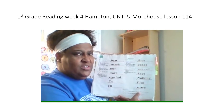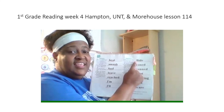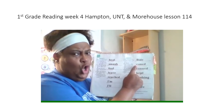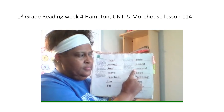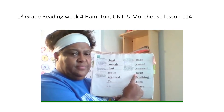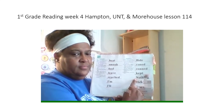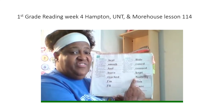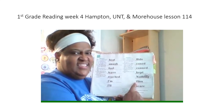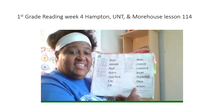And you're going to read all these words the fast way. First word. Get ready. Yes, by. Next word. Get ready. Yes, conned. Next word. Get ready. Yes, conned. Next word. Get ready. Yes, kept. Next word. Get ready. Yes, nothing. Next word. Get ready. Yes, flies. Next word. Get ready. Yes, scare.